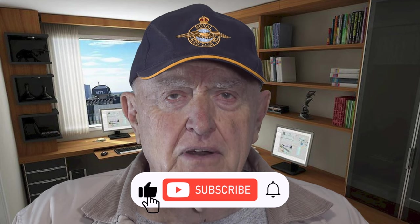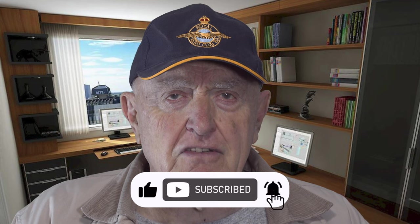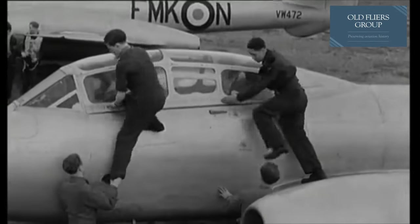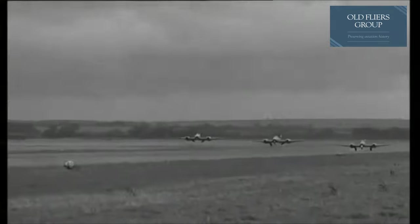During World War Two, the British managed to test many captured German aircraft for strengths and weaknesses. In an interview, the legendary Captain Eric Brown spoke about this. He went on to hold the world record for testing planes, flying 487 different types, often in dangerous conditions.